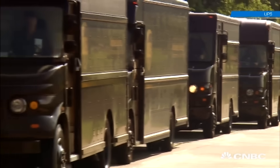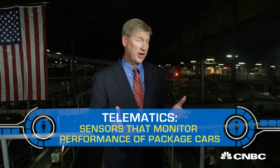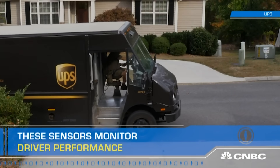Those iconic brown trucks of the UPS fleet are all equipped with something called telematics. UPS has deployed telematics really across the globe — it's about sensors, 200 sensors on each vehicle. Those sensors record everything from the time spent idling to the number of times a driver backs up while driving.